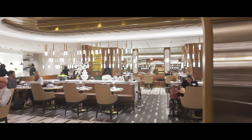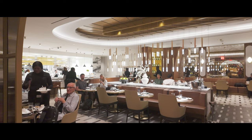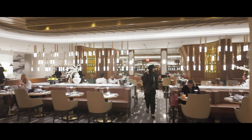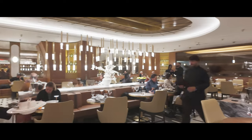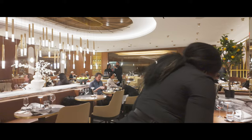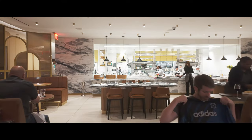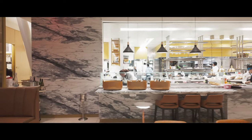Moving on to dining, the Delta One Lounge goes above and beyond. The highlight is a 140-seat brasserie-style restaurant with a menu curated by NYC's Union Square Events and Restaurant Associates. Meals are served à la carte, and the menu includes everything from fresh hamachi crudo to decadent desserts like molten chocolate lava cake. Honestly, it feels more like dining in a chic Manhattan restaurant than an airport.